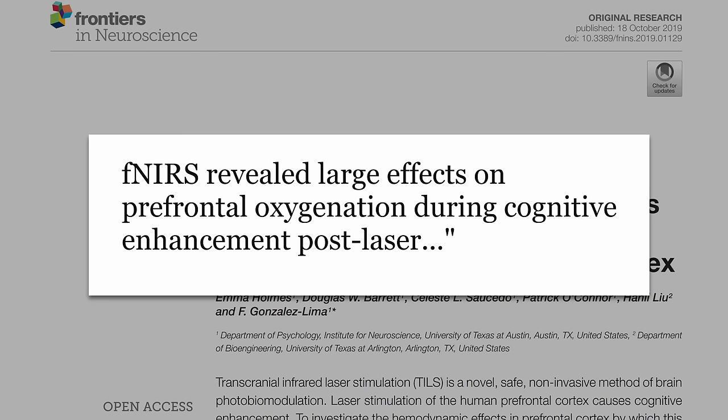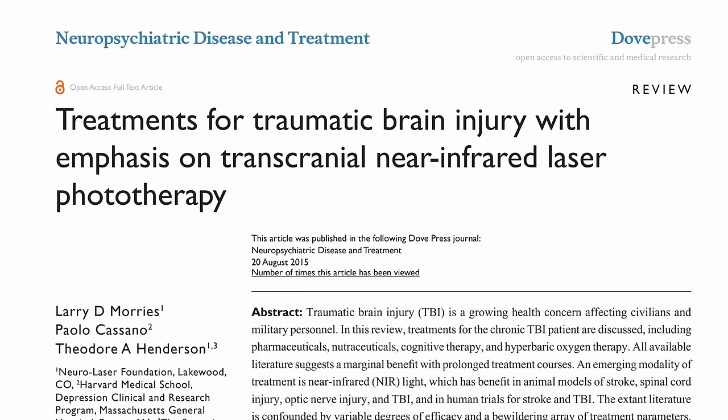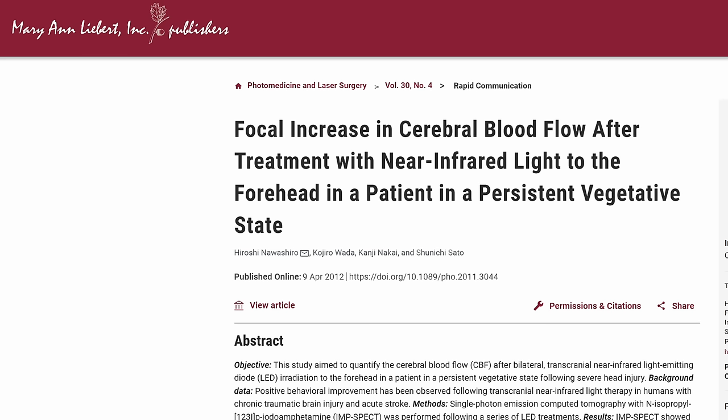Why might this have helped? The researchers point to increased oxygen, with neuroimaging revealing large effects on prefrontal oxygenation during cognitive enhancement post-laser. This was corroborated by another study on traumatic brain injury patients that also found increased oxygenation in the brain as well as cognitive function. Infrared treatment was also found to increase brain activity in people in a vegetative state, which makes me wonder if these transcranial light treatments could help certain people get out of comas.